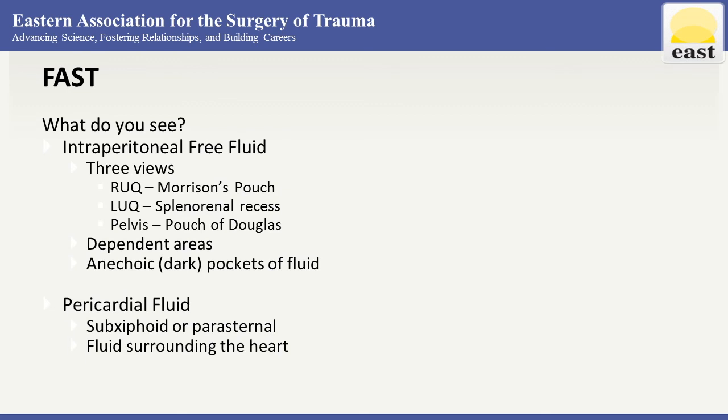It's important to know what the exam is capable of identifying. For the FAST exam, we're able to see intraperitoneal free fluid. We use three views — right upper quadrant, left upper quadrant, and pelvic — to see into Morrison's pouch, the splenorenal recess, and the pouch of Douglas.